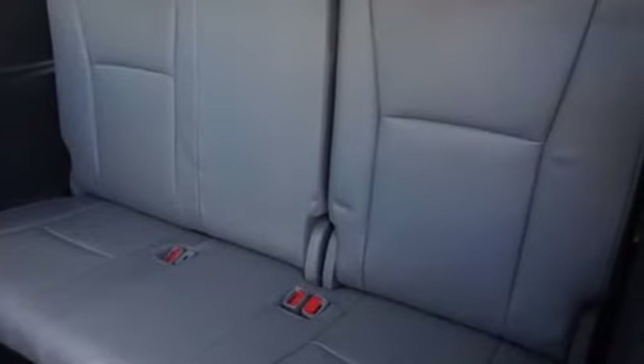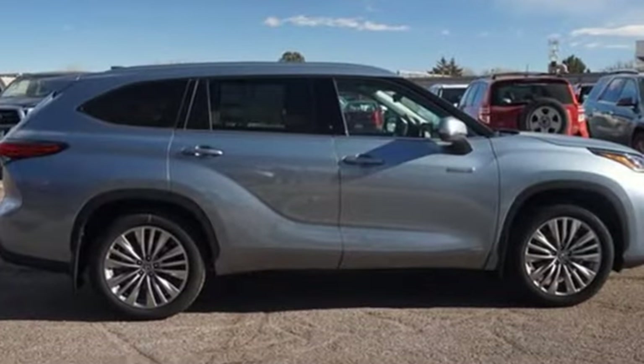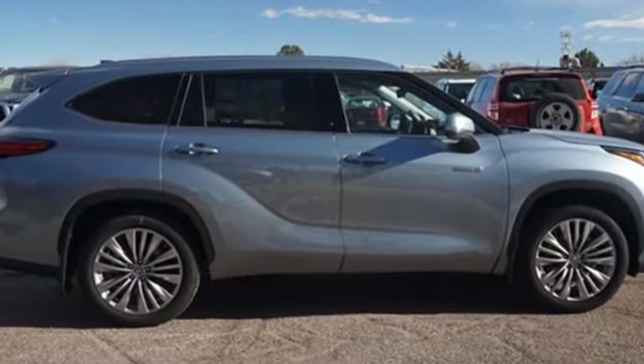Toyota. Steered by ingenuity. Driven by passion. Driving is believing. Test drive it today.